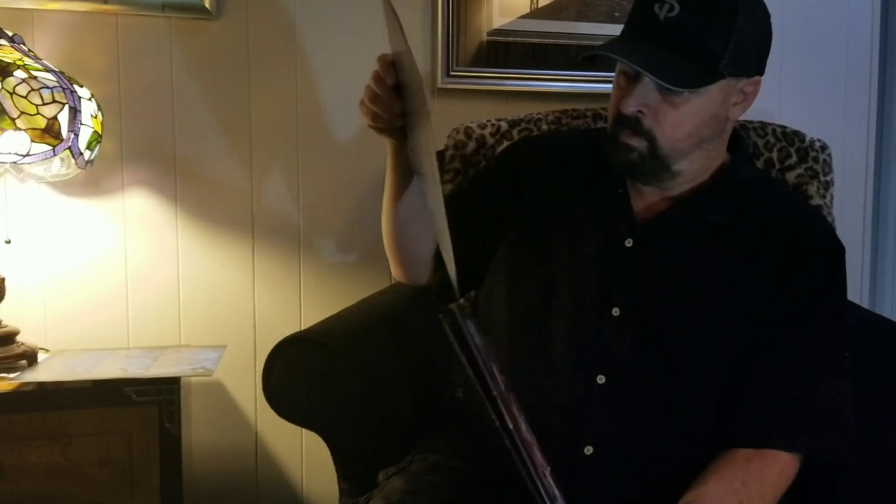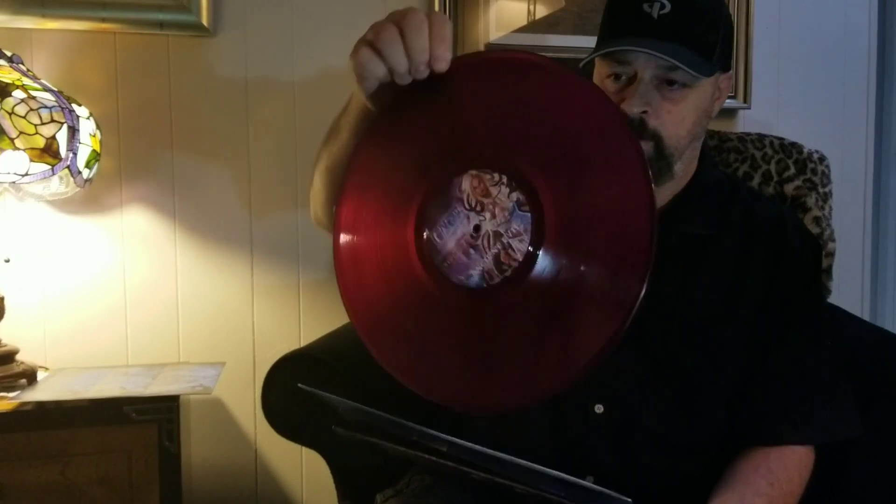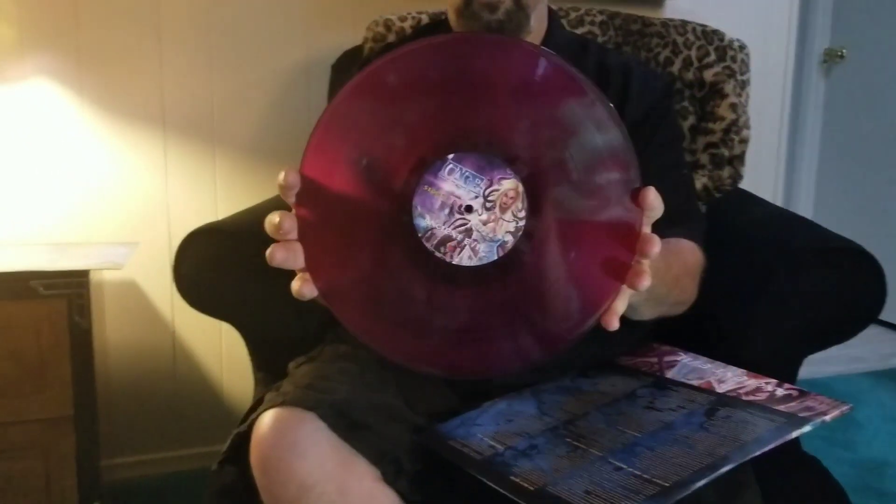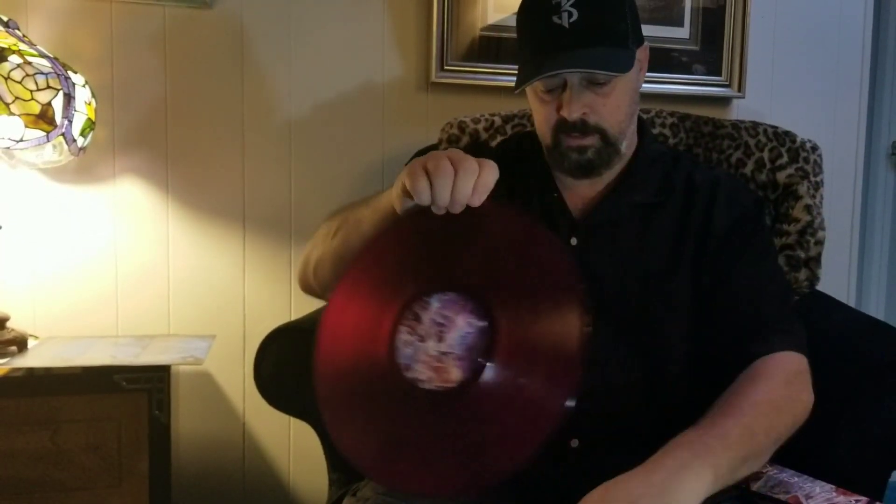Pull out the other one. All the lyrics — and the camera's probably not going to do it justice — but look at this beautiful purple vinyl. Put it in the light a little bit there. Beautiful purple vinyl, you can see right through it. Translucent.